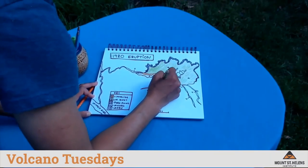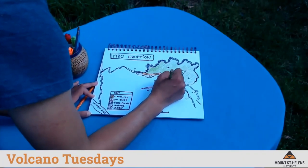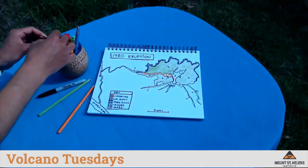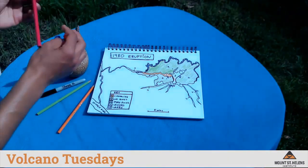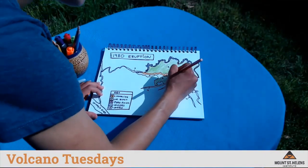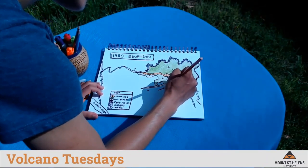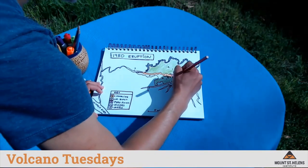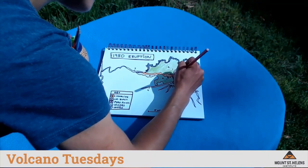I'm going to continue to color in the blast area green — again, this is number two on my color-by-number map. The next element I'm going to draw is the pyroclastic flows, which occurred right in front of the volcano. This is number three on my drawing. I'm going to color this with a hot pink color because these were some of the hottest events that happened.